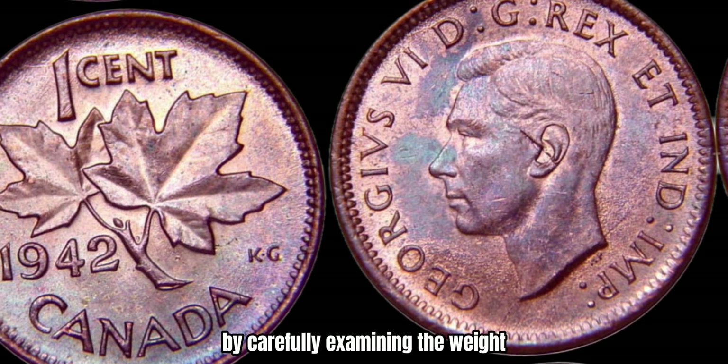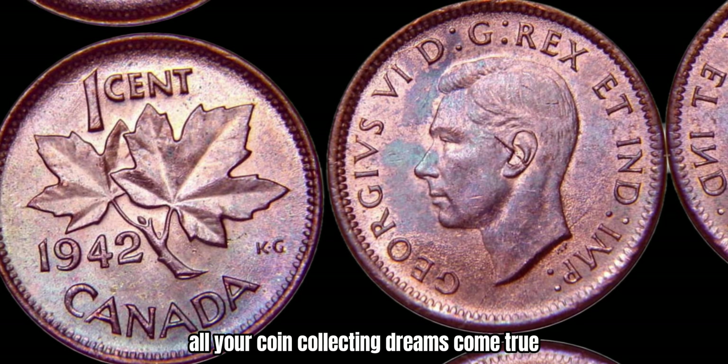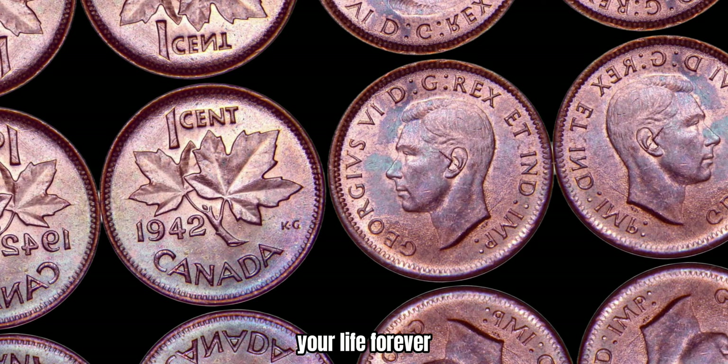In conclusion, the 1942 Canada 1-cent coin is a fascinating piece of Canadian numismatic history that holds the potential to be worth millions of dollars. By carefully examining the weight, color, and magnetic properties of your coin, you can determine if you have a rare copper version that could make all your coin-collecting dreams come true. So keep your eyes peeled for this elusive treasure — you may just stumble upon a coin that changes your life forever.